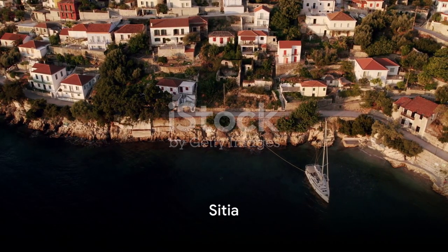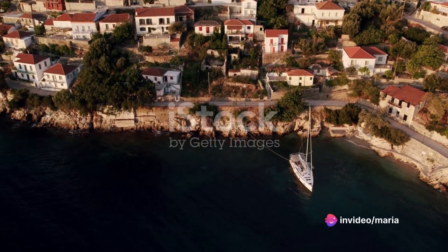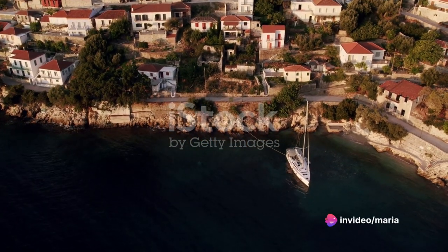Tenth, discover the charming coastal town of Sitia. Its picturesque harbour, archaeological sites, and traditional tavernas make it a must-visit spot.